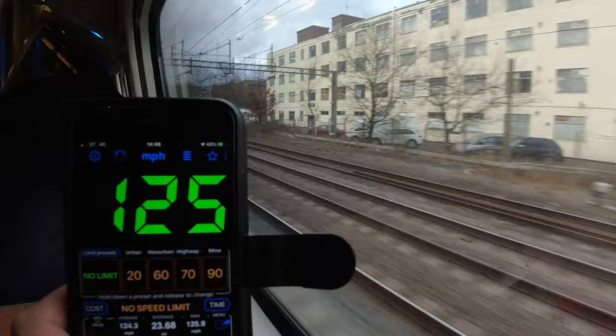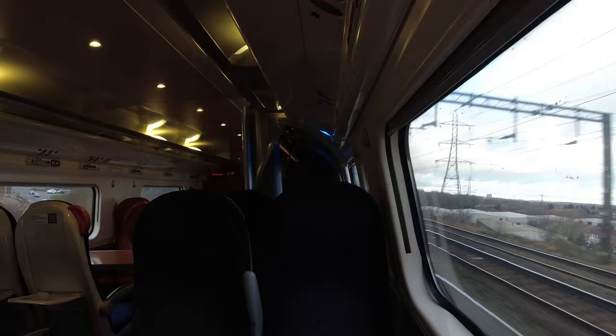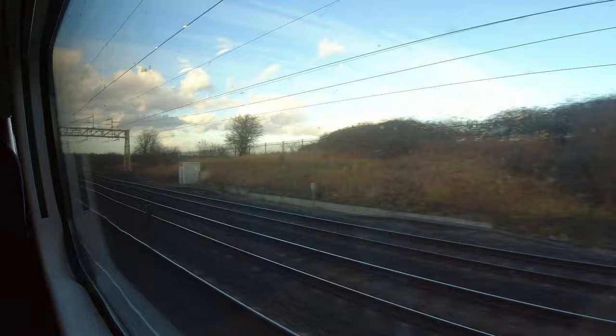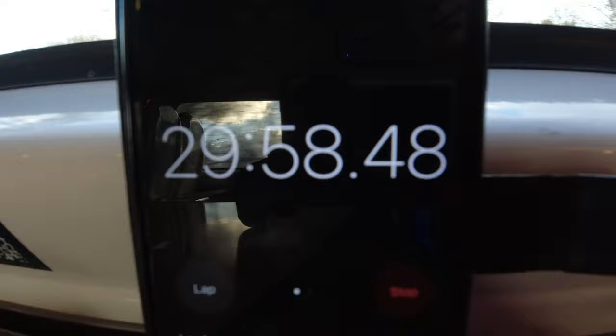This train certainly wasn't hanging about — we were already hitting over 125 miles per hour while still in the suburbs of London. This was going to be a really fast run, I could feel it. Going through Bletchley was the first time we'd really slowed down to around 90 miles per hour, and after 30 minutes — just past Milton Keynes — we were one minute late, believe it or not.